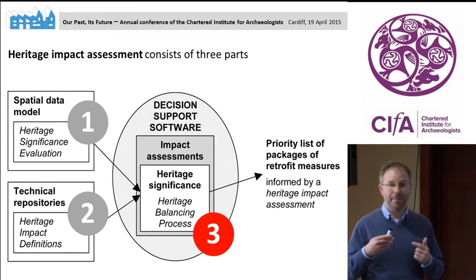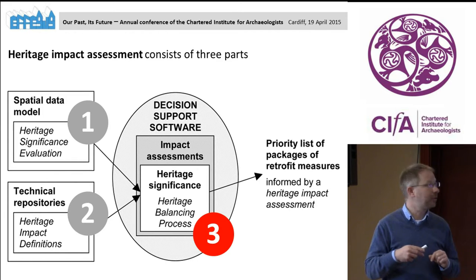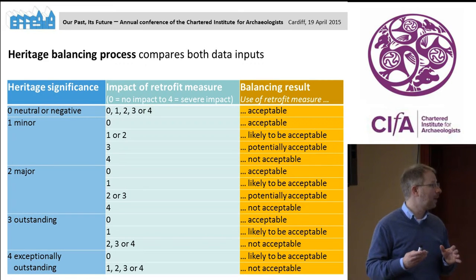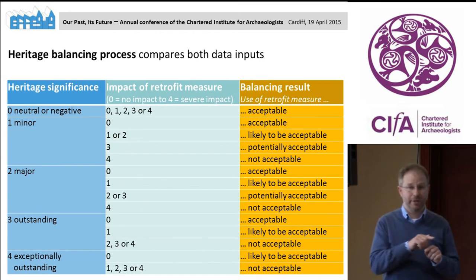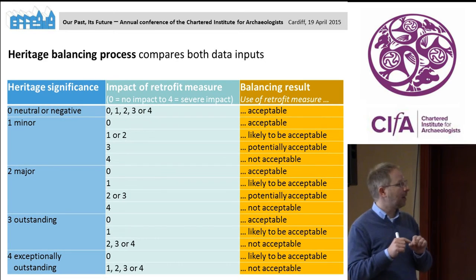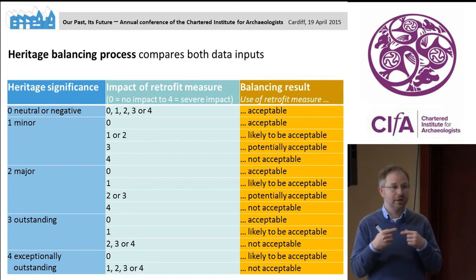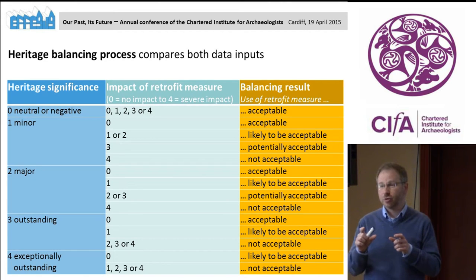Now that I have these two inputs — the heritage significance of the building and the heritage impact of retrofit measures — I can feed them into the software and do some balancing. That might look like this: I take one particular location and assessment type and ask what was the significance visually, spatially, physically, and what would the impact of a retrofit measure be? A computer can then run through this and output what might be the solutions particularly suitable for a specific building in a specific context.